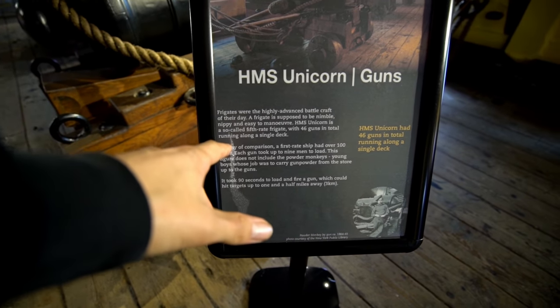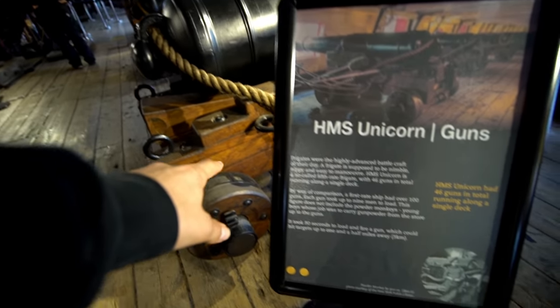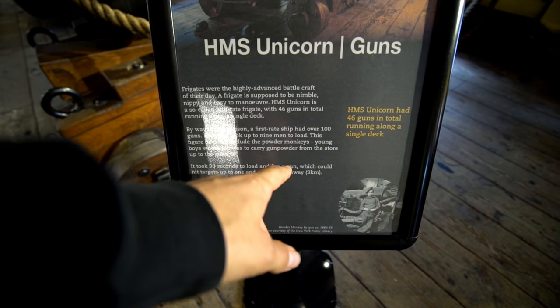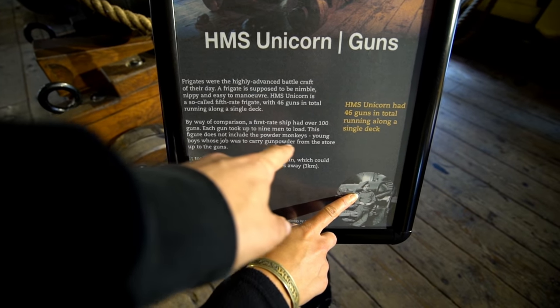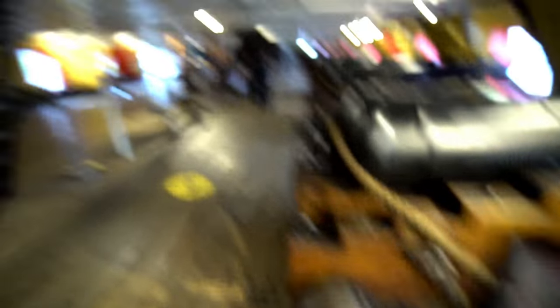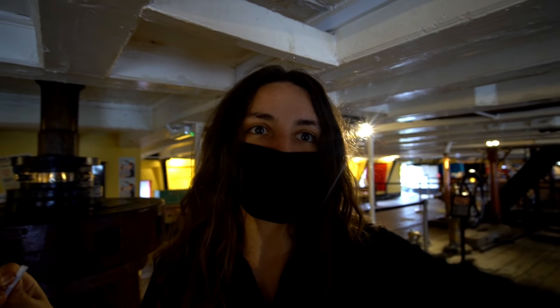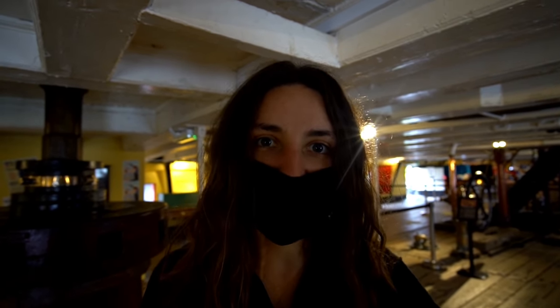It took nine men to load these cannons. They had kids called powder monkeys to carry the gunpowder — look how young they were. When you're actually using these it'd be smoked out in here, and there'd be cannons coming through in war. Can you imagine that? Scary stuff.